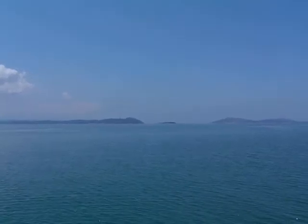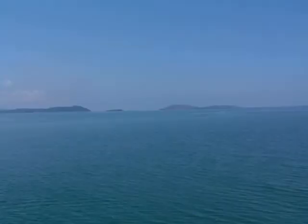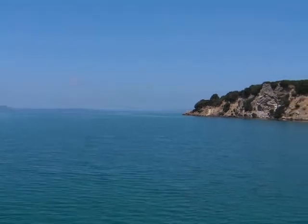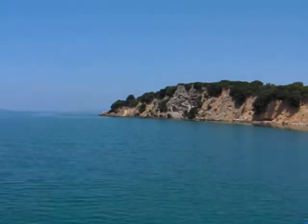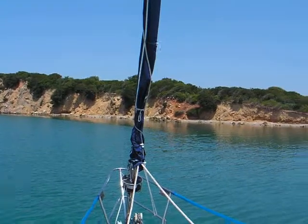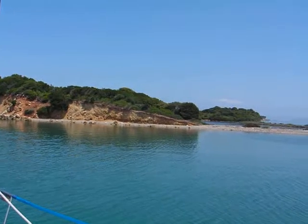Back down through that gap is Prevesa, where we'll be heading tomorrow, and back out to the open sea. Here we are at another little island, anchored in three and a half to four metres of water, close enough so we could swim in.